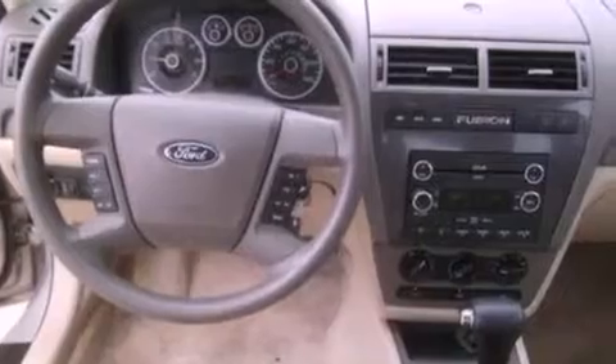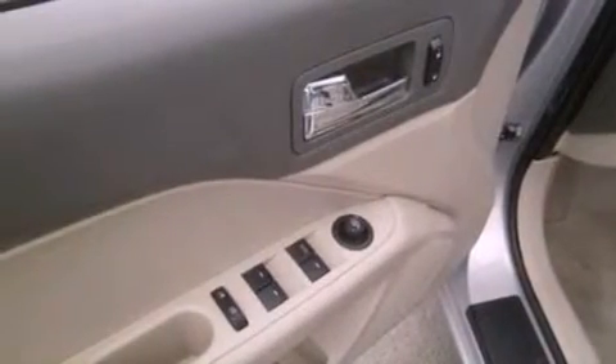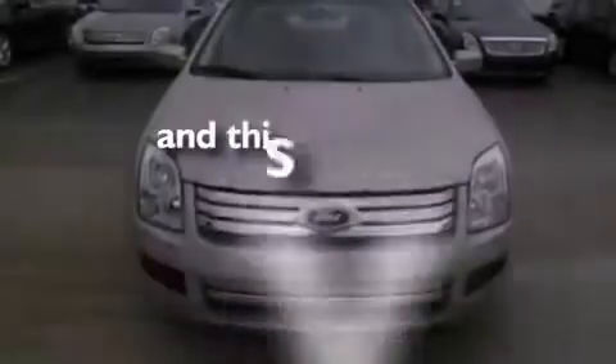The following features are also included: cruise control, full power accessories, a six-speaker audio system, leather interior trim, a four-wheel independent suspension, a security system, a chrome grille, an anti-lock braking system, front fog lights, and this vehicle has fewer than 17,000 miles on the odometer.